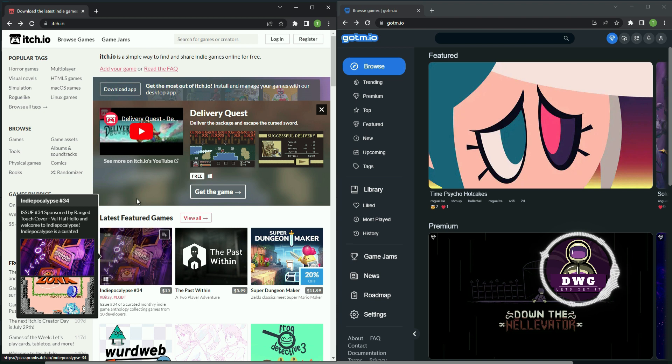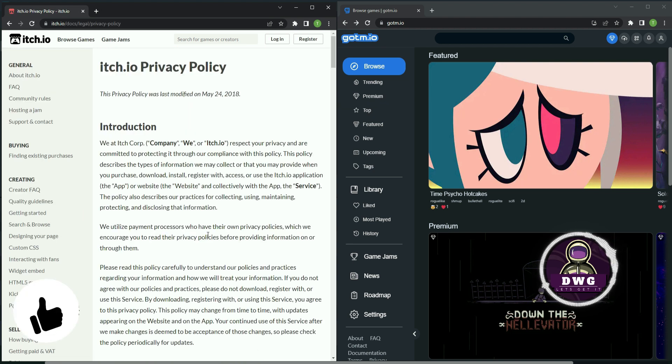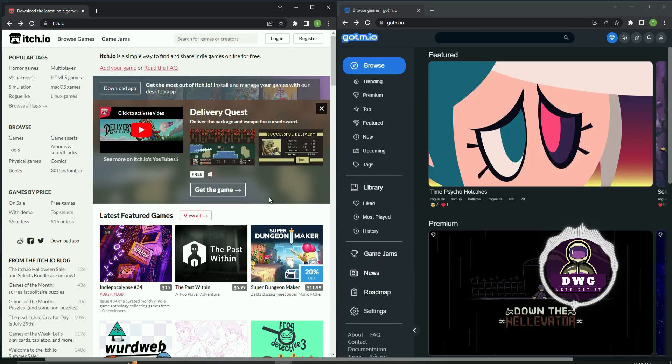Both of these websites have communities, which I won't show right now for the sake of time. If you look all the way at the bottom of the page on itch.io, you'll find the privacy policy, which is very important. Over on gotm.io, if you look down the left column and click on Privacy, you'll also find a privacy statement there.